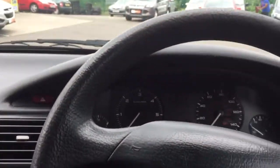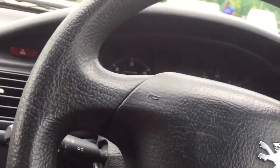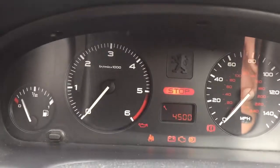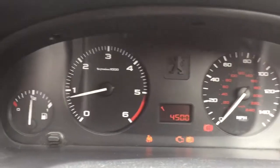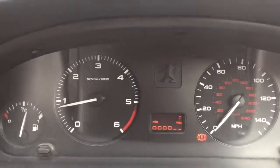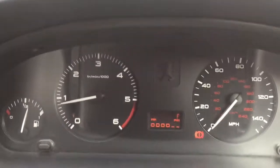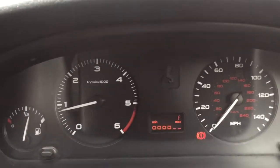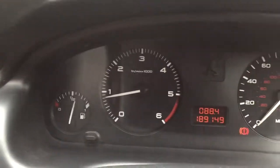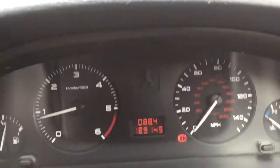I'll show you — this car starts first turn of the key every time you get in it. There are no nasty warning lights on the dash. First turn of the key, idle is really nice. It's got over half a tank of fuel.